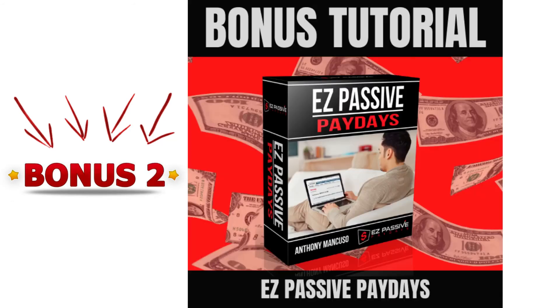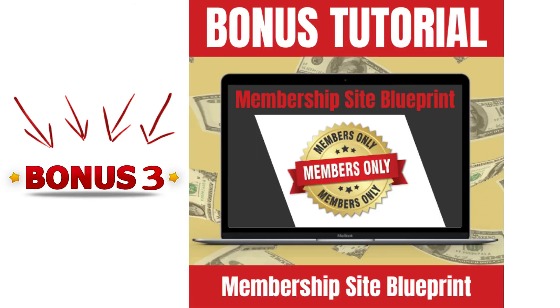Bonus two is easy passive paydays. In this course, you will learn how to build niche-specific websites and rank them in the search engines. This is all about creating a passive income with websites and low competition keywords. Bonus three is membership website blueprint. Having a membership site is a great way to earn recurring income. In this course, you're going to learn how to build your own membership site, and you'll discover the different membership site models. A big advantage of having your own membership site is that you don't have to rely on third parties to create your passive income.